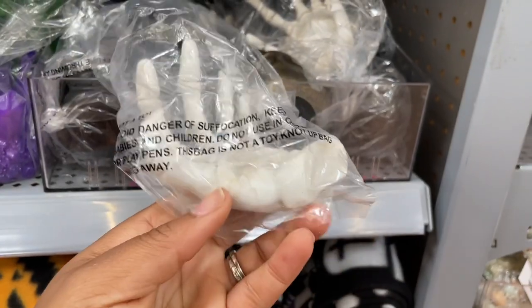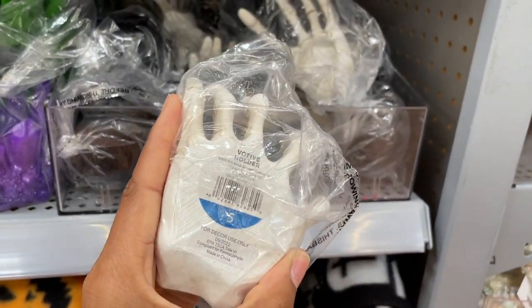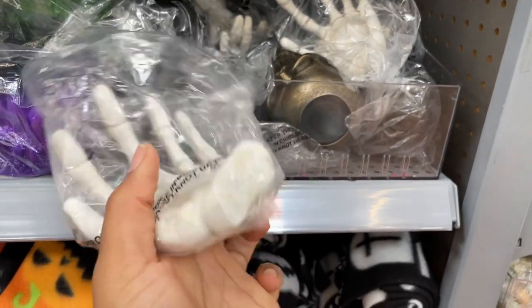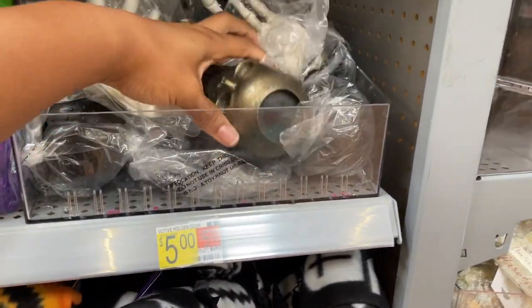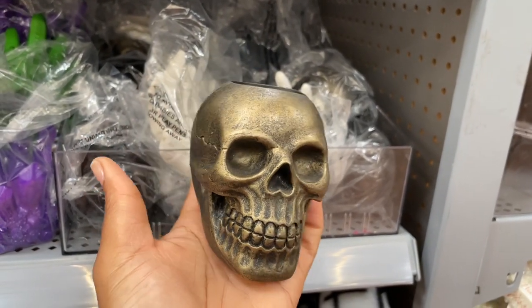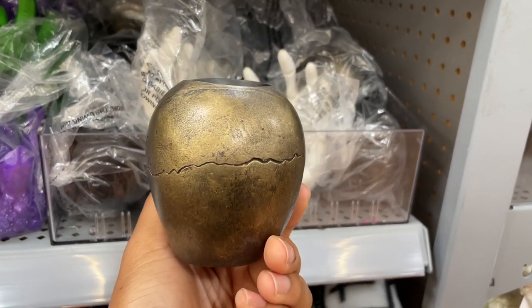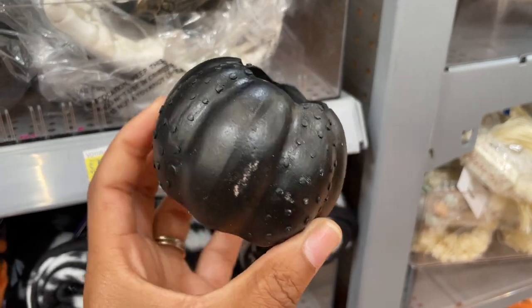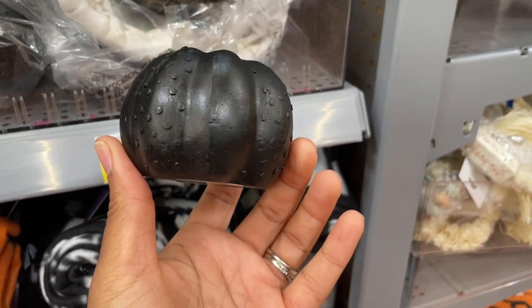These look like tea light holders — they're five dollars and feel ceramic, so that's good quality. They also have this skull head for a tea light candle holder — it's got a lot of cracks and detailing in the skull.